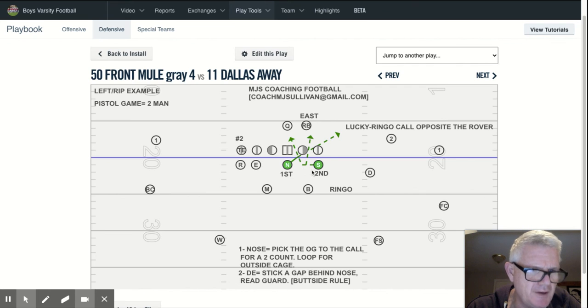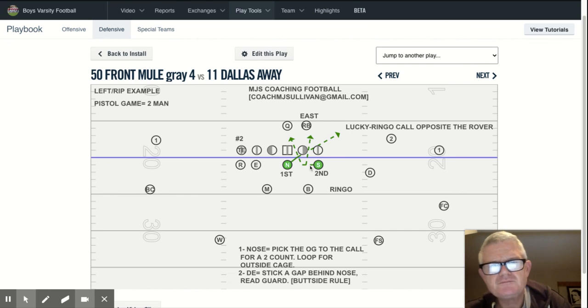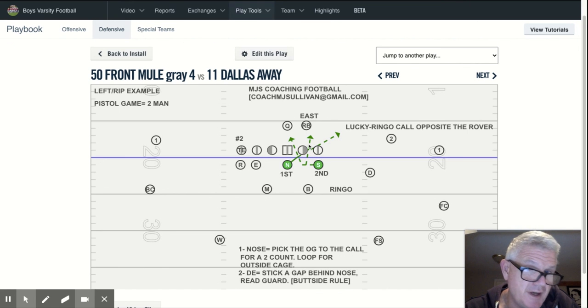Mule — it's a nice stunt. It's not bad versus the run. It's really good if you're playing a team that likes to bob, so the guard is thinking block in the B gap, or he's double-reading back or outside, so it's easy to pick him, opening up the A gap. The defensive end is taught to keep his eyes on the center, and it's a good way to get some pressure right up the middle. It's a different look, and our guys up front work their slant steps and stick steps every single day, so this is something they love to do. Please reach out to me at CoachMJSullivan@gmail.com — I'd love to talk football with you.